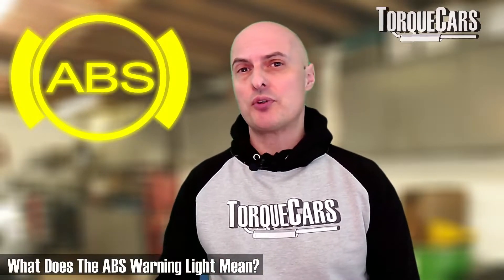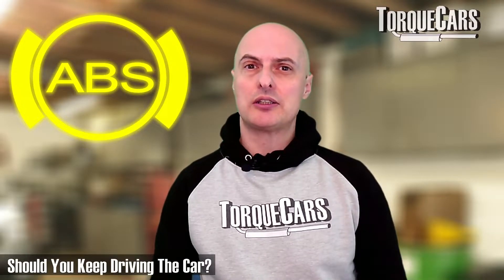So you're driving along and a little ABS warning light flashes up on the dashboard. Should you stop driving? What does that warning mean? What should you do? Can you continue to drive your car while that ABS warning light is illuminated? In this video we're just going to answer a few of the common questions that crop up around that particular warning light.